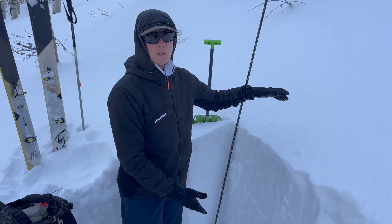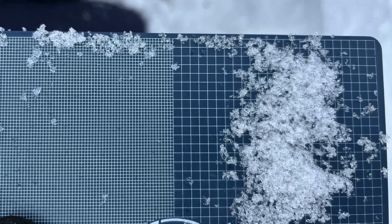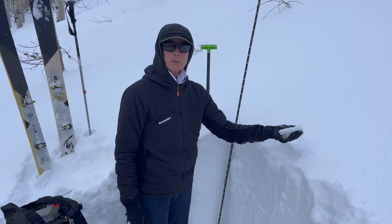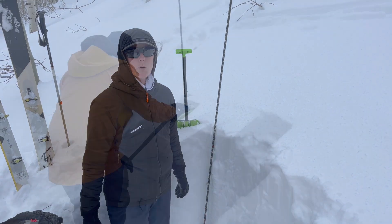We're finding mostly stable snow. There are some facets down at the bottom but they're pretty deeply buried. So it looks like pretty good powder riding conditions. There's a little bit of a rime crust forming up here, but other than that things are looking good and we're just waiting for the next storm.